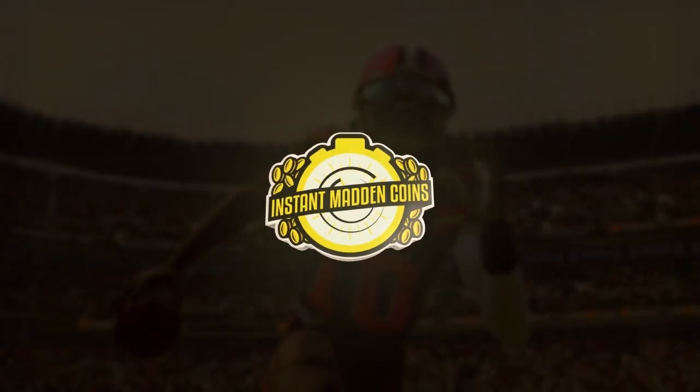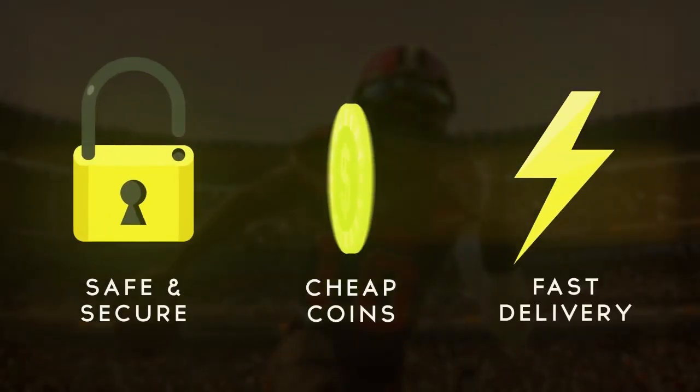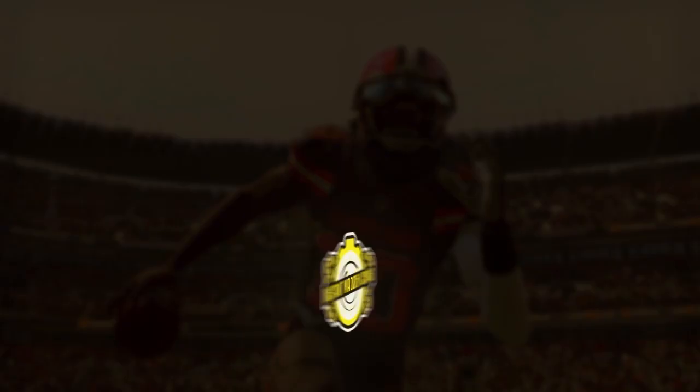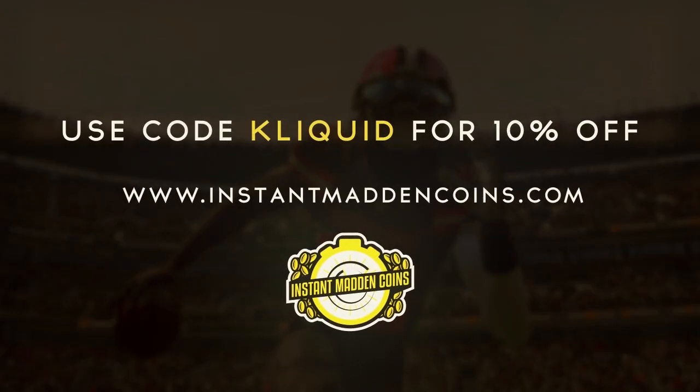The following video is sponsored by InstantMaddenCoins.com, the only place to get Madden Coins instantly on every console and platform. Use code CLICKWID at checkout for a 10% discount.